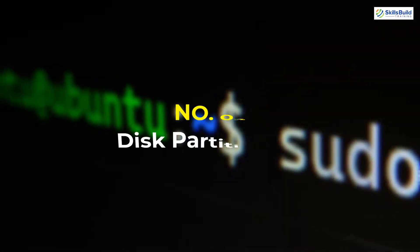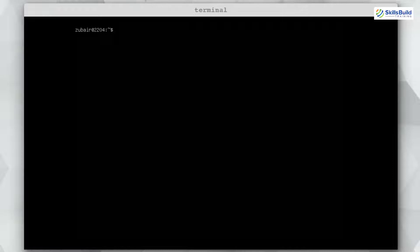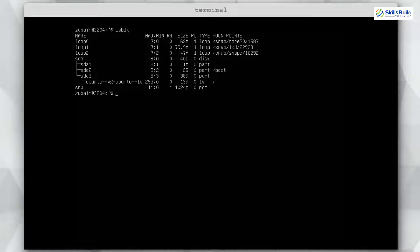Number three: Disk Partitioning. We can have different partitions in our Linux server. Let's first check how many partitions we have using the command lsblk. I currently have two disks: sda and sr0. In sda I have three partitions: sda1, sda2, and sda3. You should create more partitions to keep your data organized separately. I can create sda4 using fdisk.